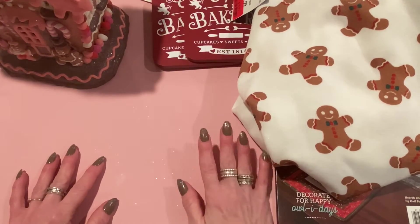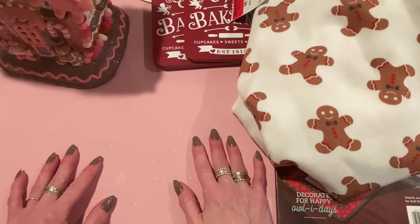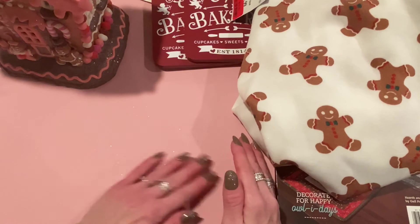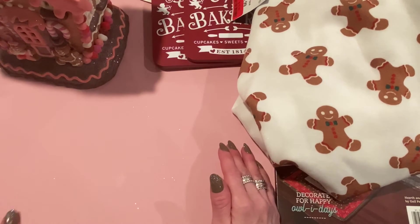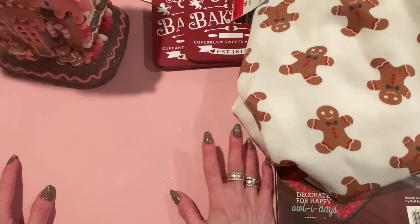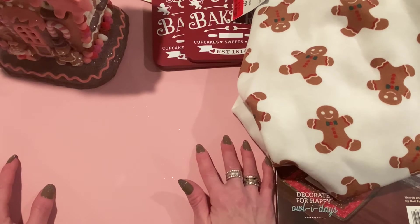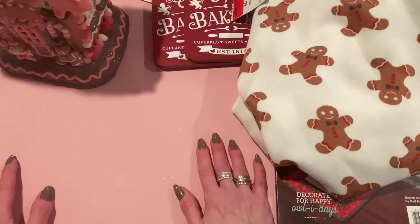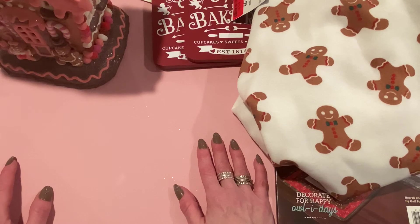That's it for my haul. I ordered from Scrapbook.com last Friday or Saturday and it just shipped a couple of days ago — probably delayed from New Year's. It should arrive Tuesday, so I'll have that all for you next week. I'm also going to be guest designing for Erica at Scrap Diva Designs again, so I'll have a haul and designs coming when that arrives.